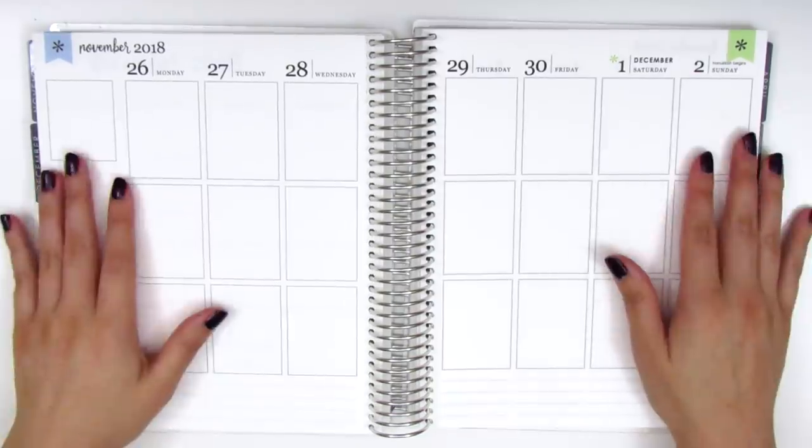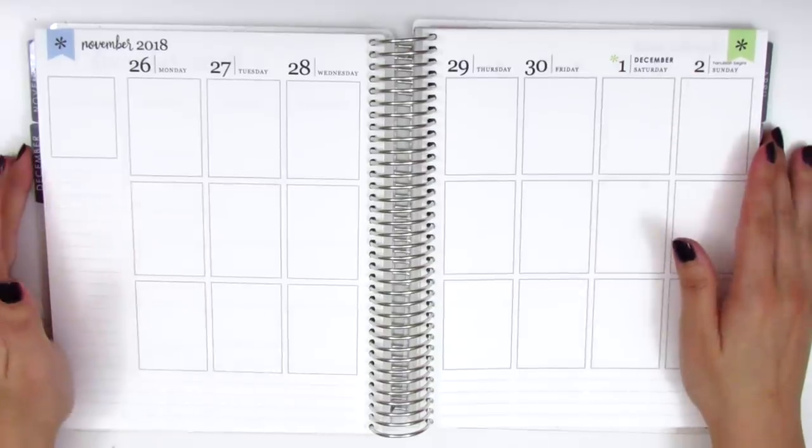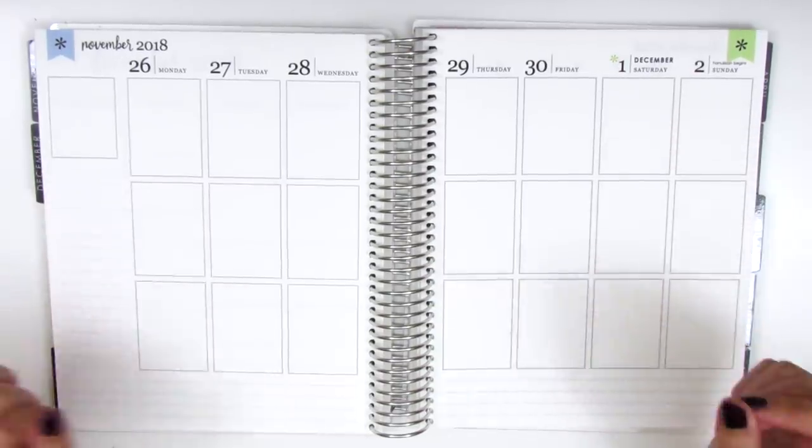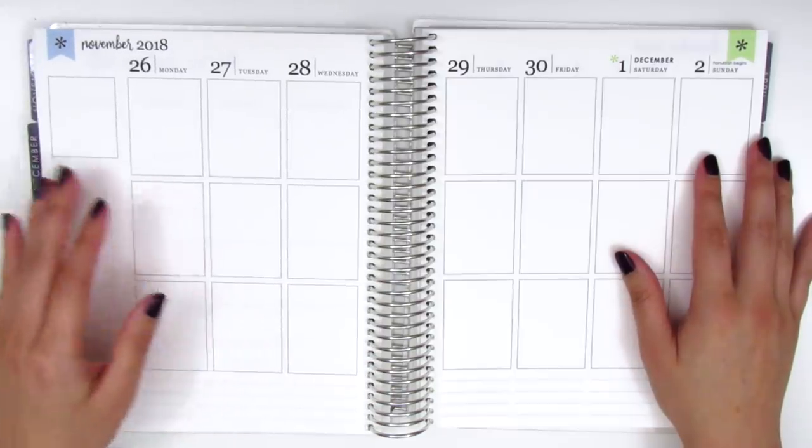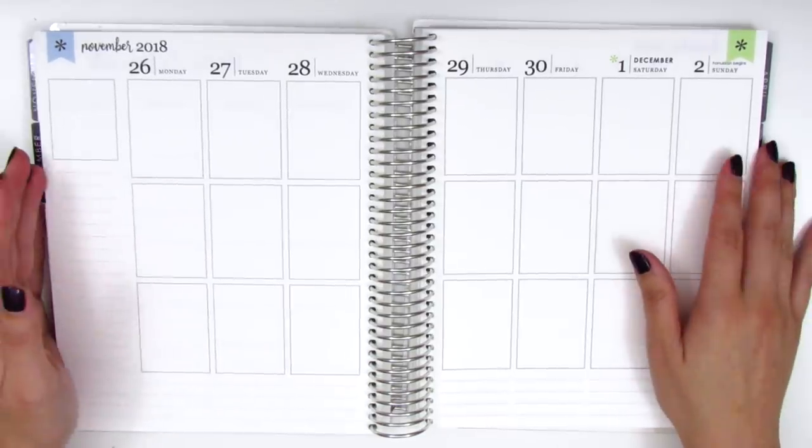I'm about a month behind right now, actually I'm slowly catching up, but I'm still quite behind so I just like to go back in and fill in all the things that I did in my planner because I do use this as a way of memory keeping.